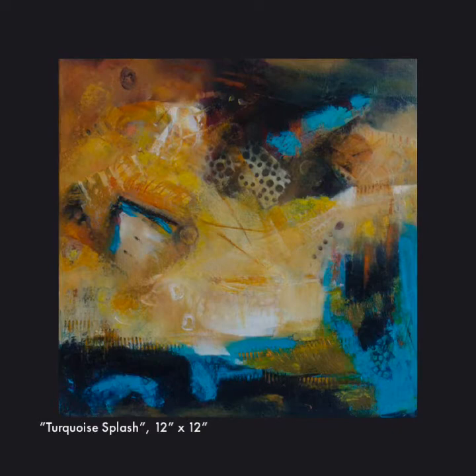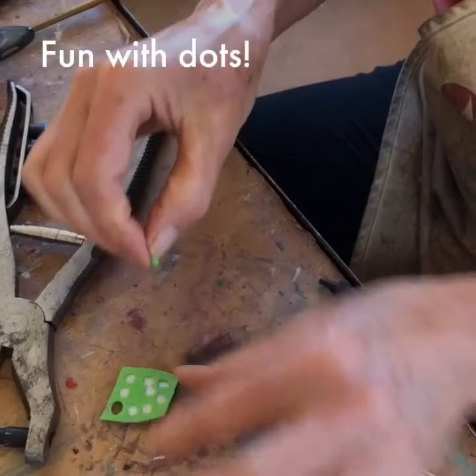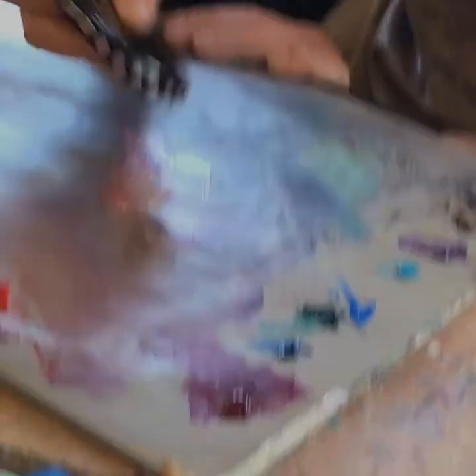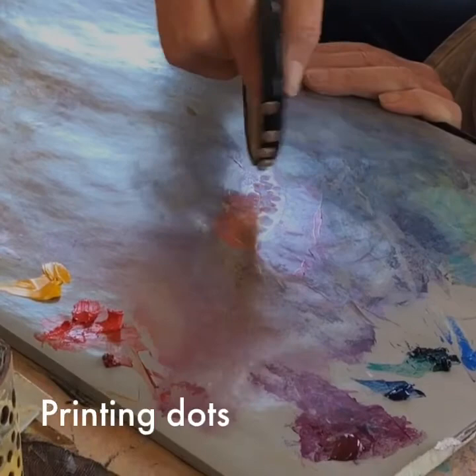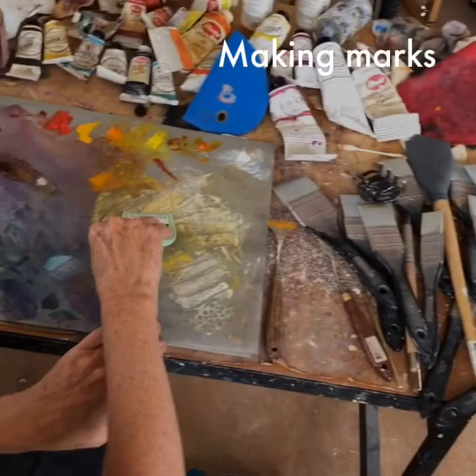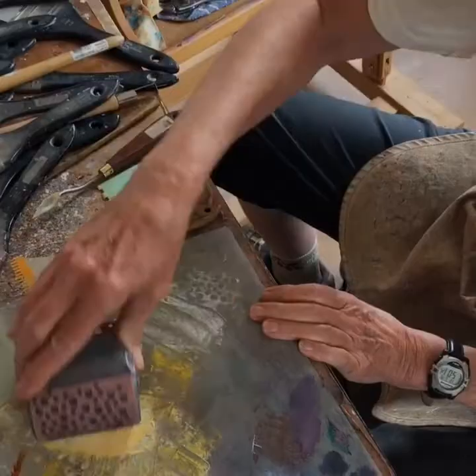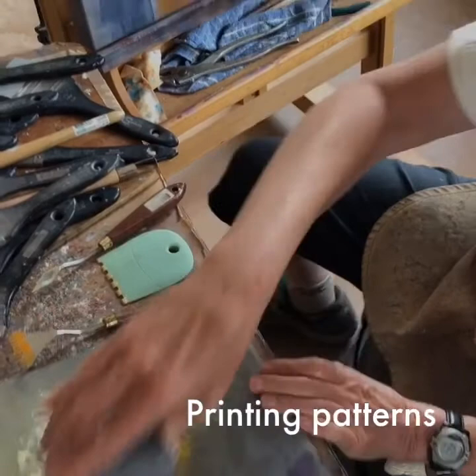Here are some of my favorite mark-making tools. I'm having fun printing dots. Using a hole puncher, I adhere the dots to a jar lid — this lets me print lines of dots on a painting. Lots of marks go on in early stages; some get covered and some remain. This is one of my favorites: instead of dots, it creates negative space. I love seeing through to what's underneath.